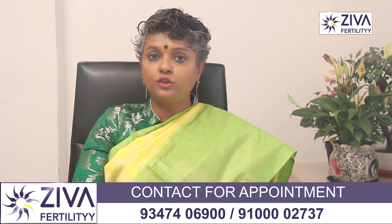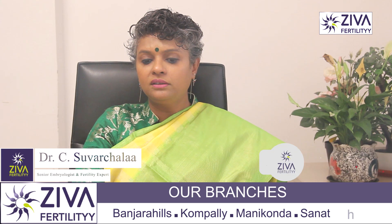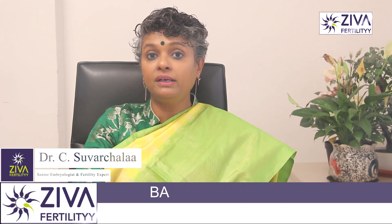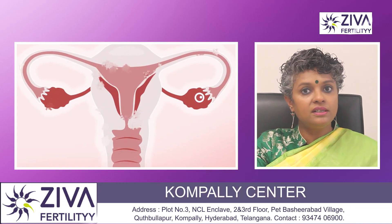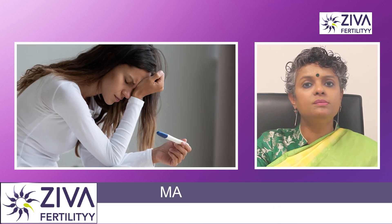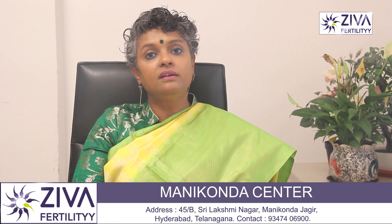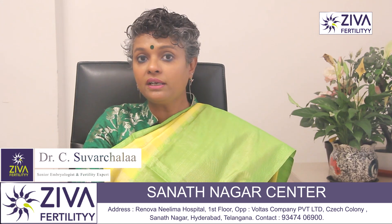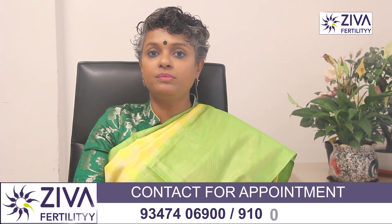If you are not pregnant but trying for pregnancy and prolactin levels are high, the reproductive system thinks you are pregnant and breastfeeding, and does not allow regular menstrual cycles or ovulation — meaning the egg is not released. Therefore, pregnancy becomes very difficult. Elevated levels of prolactin must be checked, and if you are trying for pregnancy, medication should be given so that you can get pregnant easily.